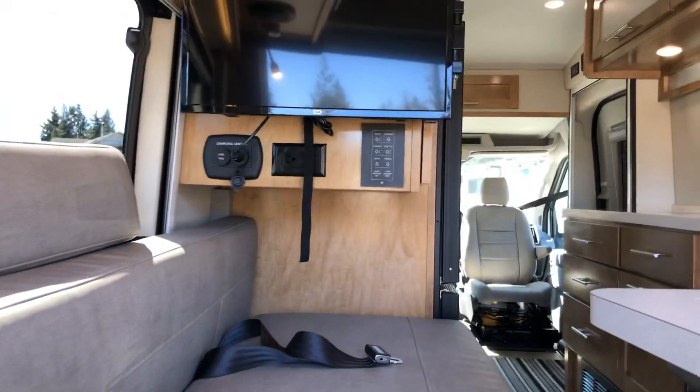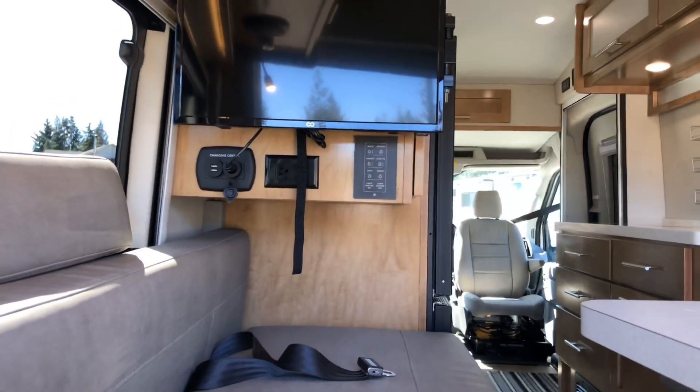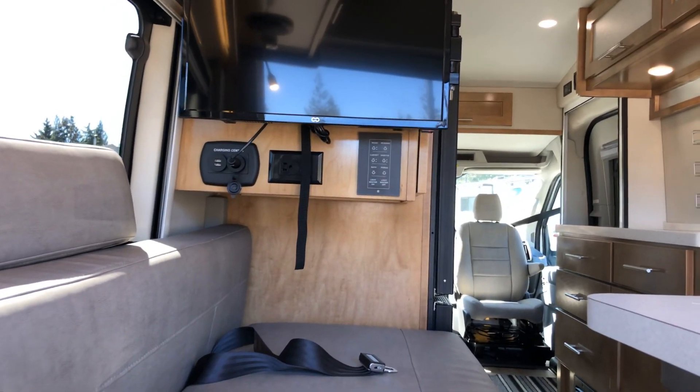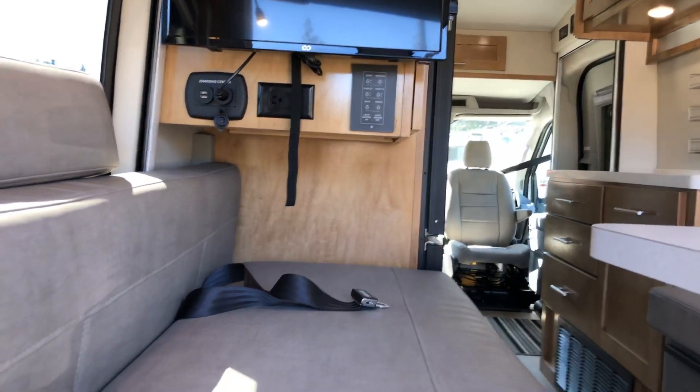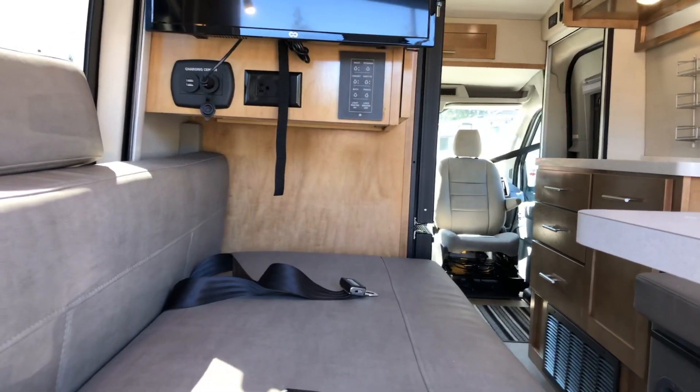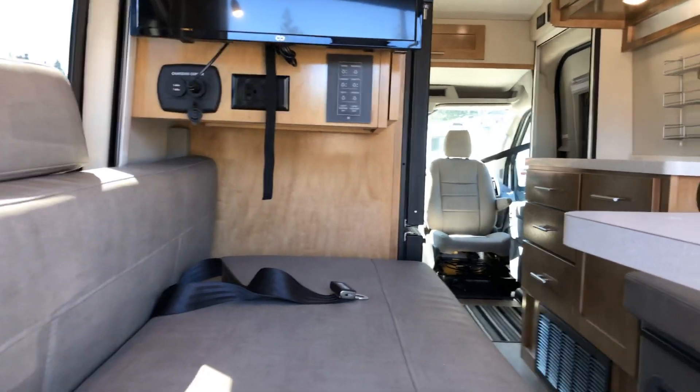There's a lighting control right below your television set — at night you might forget to turn the lights off or want to dim them down. This window control is fantastic for lighting. You can control which lights you want on or off, have mood settings, and move them up or down depending on what you want.